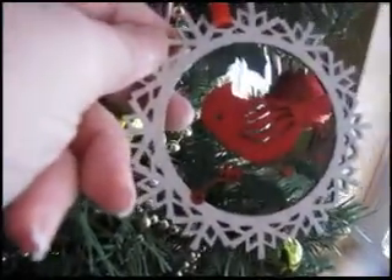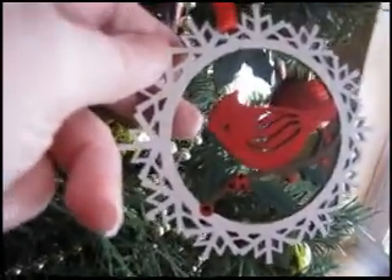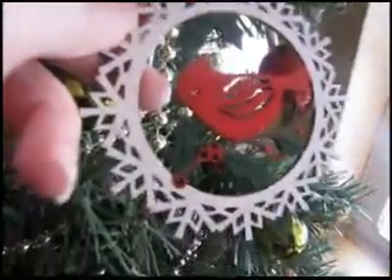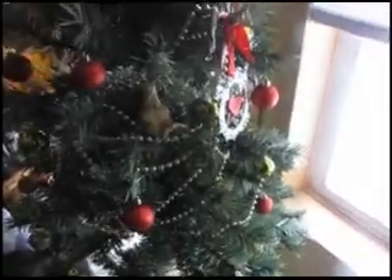It is very pretty. As you can see, she did white paint with some glitter and a red cardinal. I think she did a fantastic job on those.